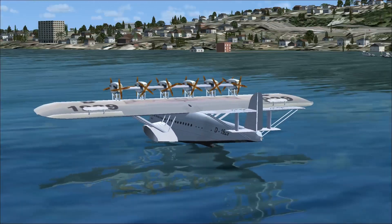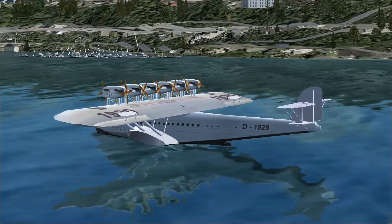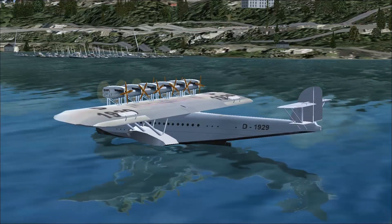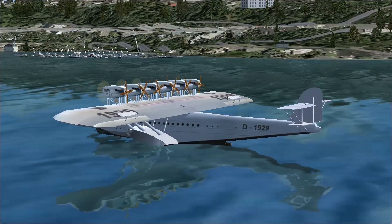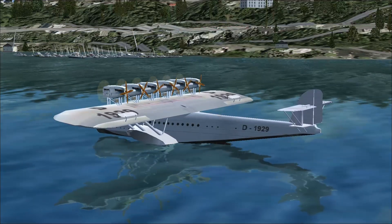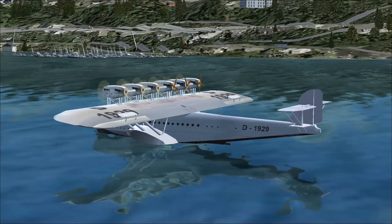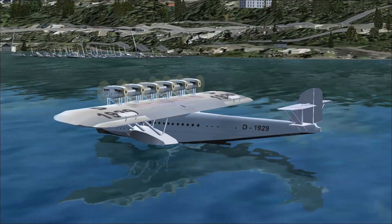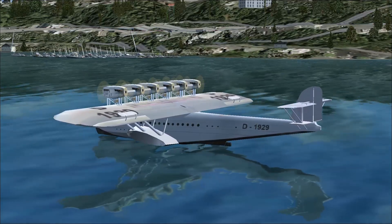Big plane, is she not? Alright, I'm going to go ahead and use Control-E to start it up. We're going to slowly start up our 12 Curtis Conqueror water-cooled V12 engines. They will produce 455 kilowatts — that's 610 horsepower each — starting up in a beautiful arrangement of three engines apiece. And then we'll be able to turn the volume up so you can hear the engines. There are our Curtis Conquerors.